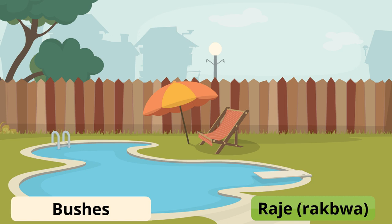Bushes is rajé. Bushes are called rajé, or some people say ragbois.